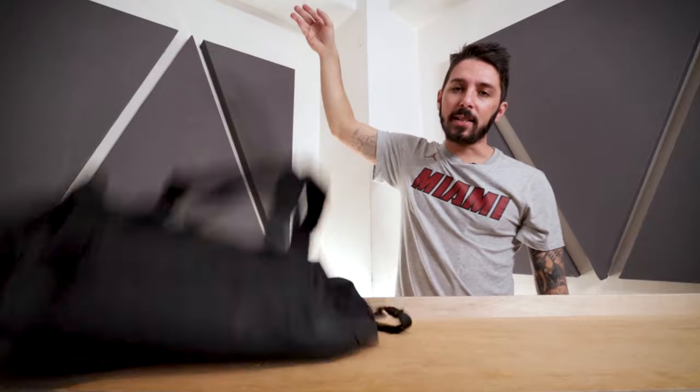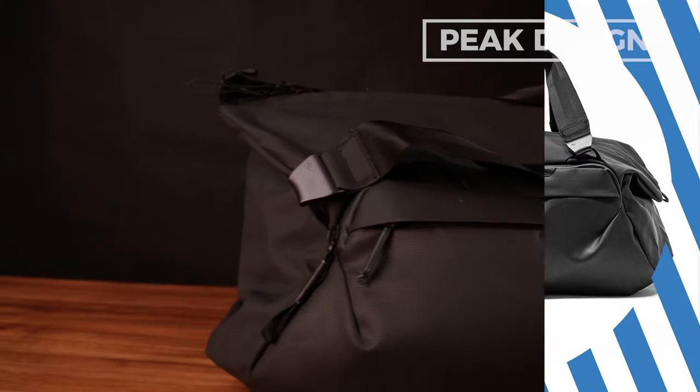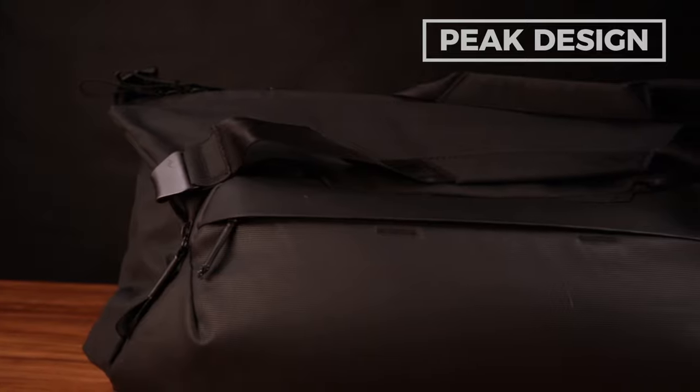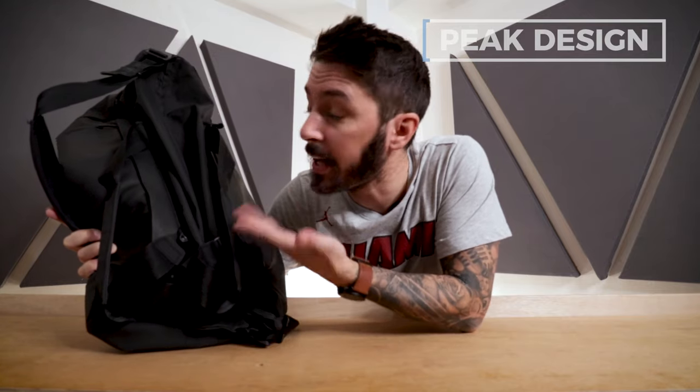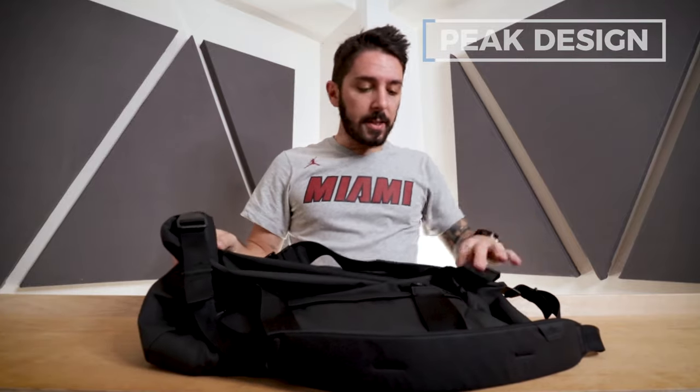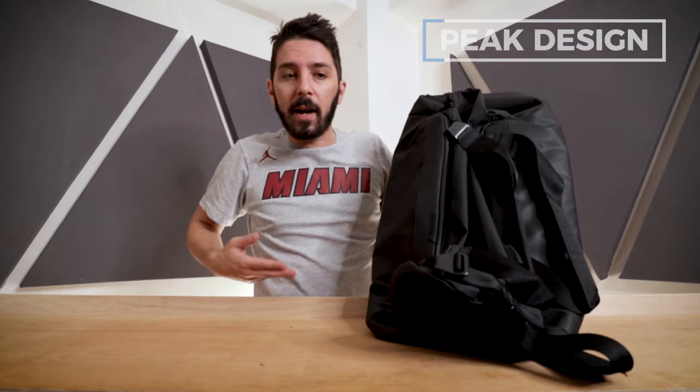Duffel number three is the Peak Design Travel Duffel. Peak Design is renowned for making revolutionary gear for photographers, but their products can be enjoyed by anybody — I'm not a photographer and I love Peak Design's gear. Similar to the Boundary Supply Aegis duffel, this is quite okay to use as an everyday carry. It's a bit big if you only have a few things, but if you carry a lot on a daily basis, this can handle it.